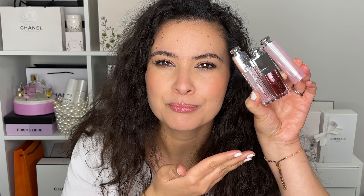Hi friends, welcome back to my channel. So for today's video, we're talking about Dior and their lip products.